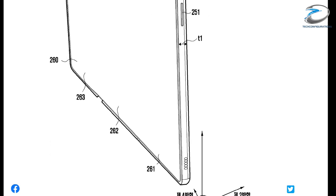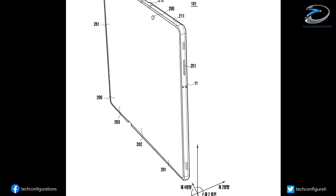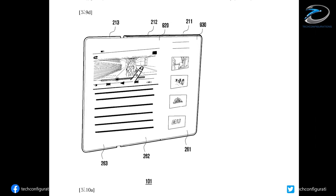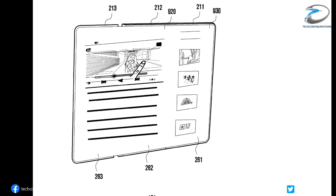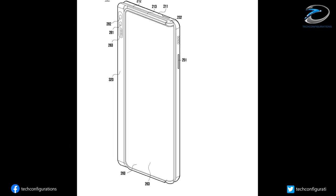There aren't any measurements of the device in the pictures, but we can suggest that in open position it would be bigger in size than the current Galaxy Z Fold 2. We also believe that for a trifold design it is better to have a larger display to maintain the acceptable aspect ratio of each folding section, otherwise the device would be too narrow and uncomfortable to use in fully folded smartphone mode.